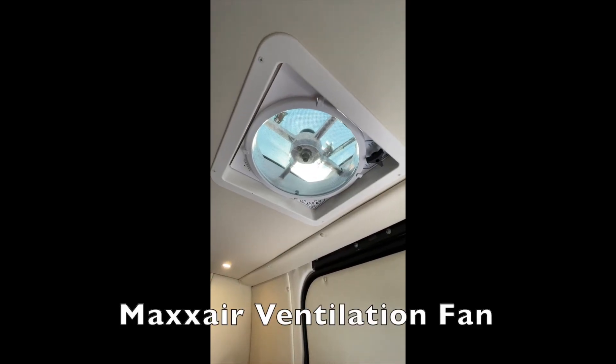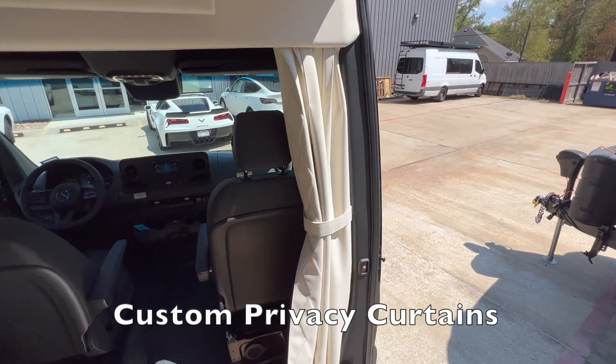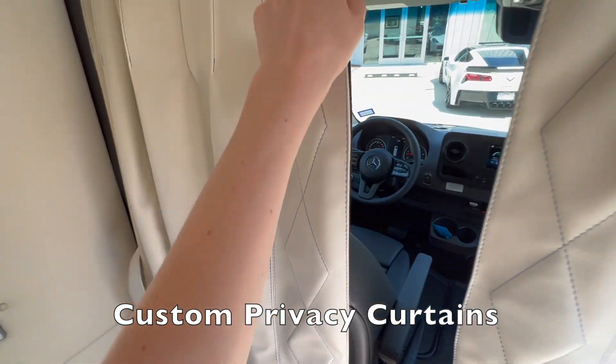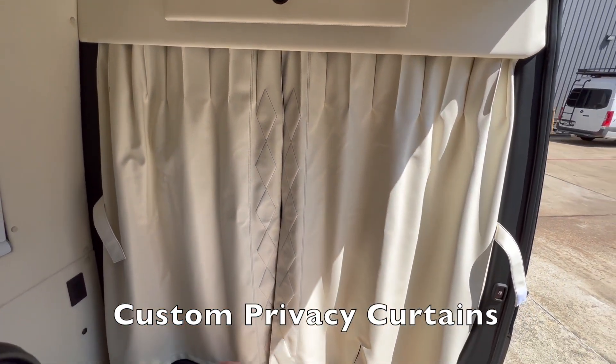Other features include a Max-Air ventilation fan and custom privacy curtains. These can be opened and closed for privacy with a simple quick Velcro strap, and the curtains have magnetic snaps to keep them closed.